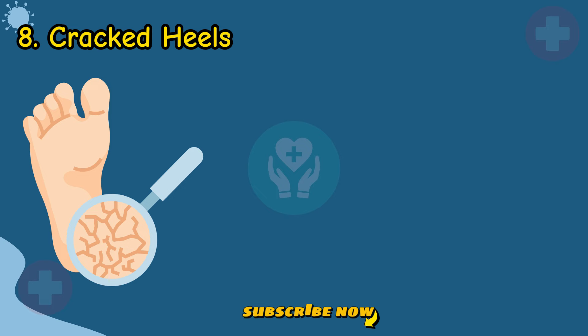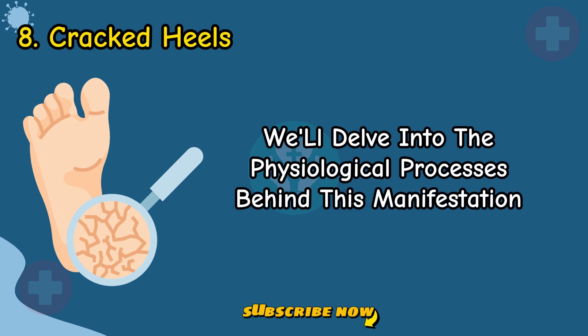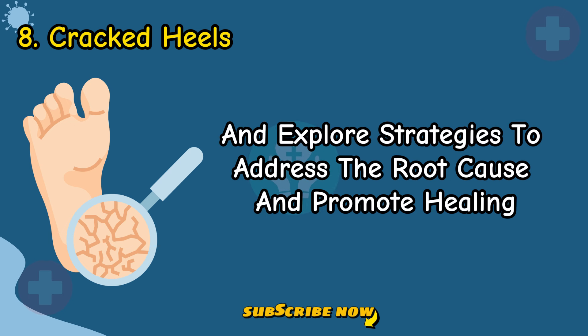Sign 8: Cracked Heels. Discover how liver disease affects vitamin B3 stores, leading to cracked heels. We'll delve into the physiological processes behind this manifestation and explore strategies to address the root cause and promote healing.